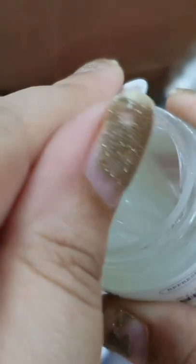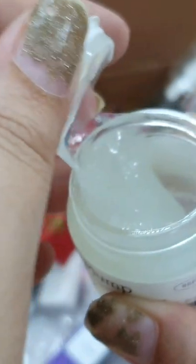It has a gel cream texture which is slimy. I am amazed by its texture.